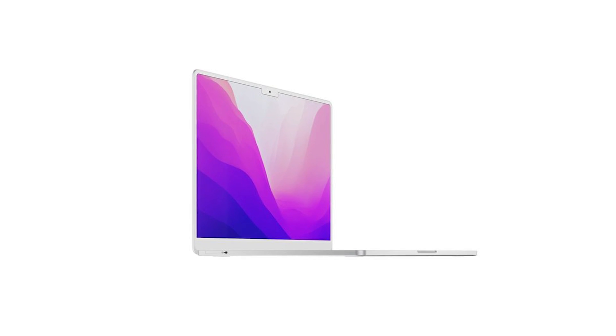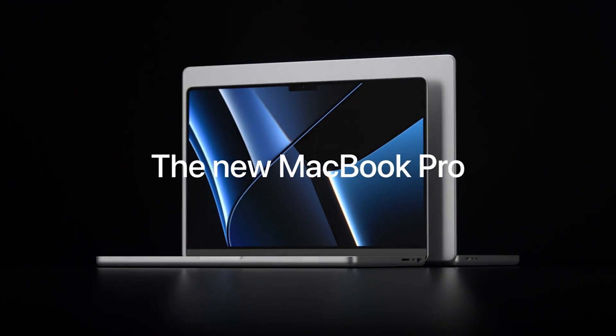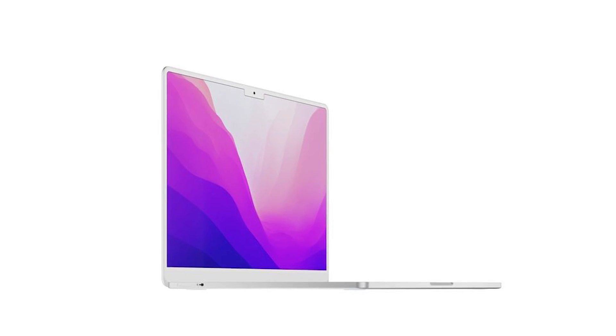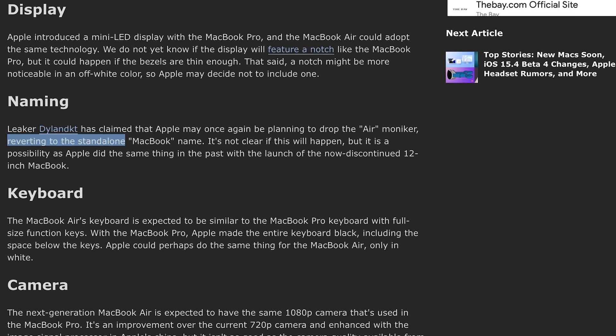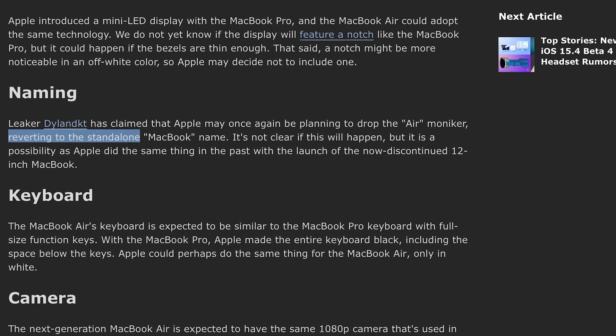Featuring white bezels and a notch, it's sort of a mix between the latest MacBook Pro and the iMac. It's clear this won't be your average MacBook Air, with no resemblance to the current lineup. In fact, Mac Rumors noted recently that it's possible Apple will drop "Air" from the name altogether, returning to simply the name MacBook.